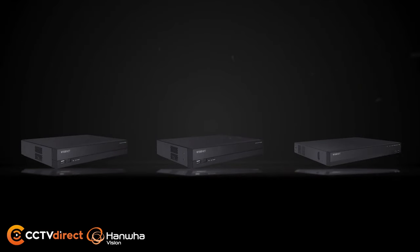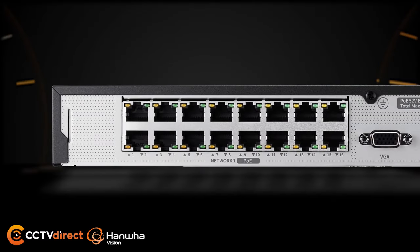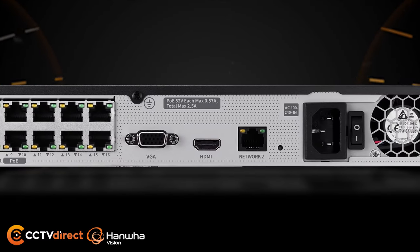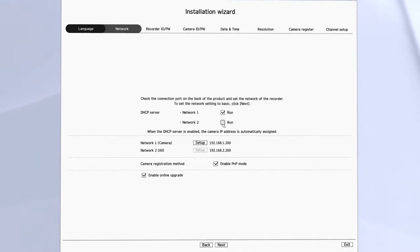Wyzenet A-Series NVRs include 4, 8, and 16 PoE port models equipped with 4K HDMI output, and a simple and easy installation wizard to help you get up and running fast.